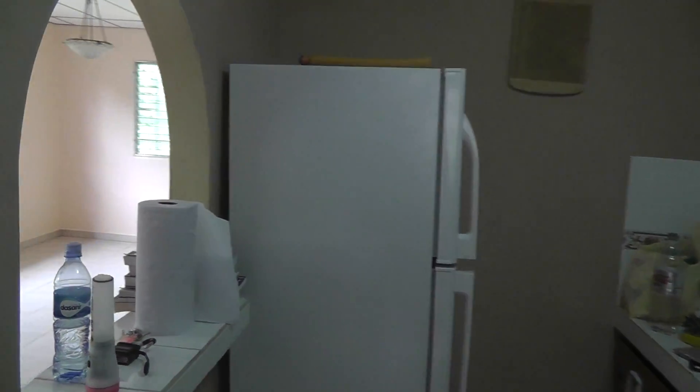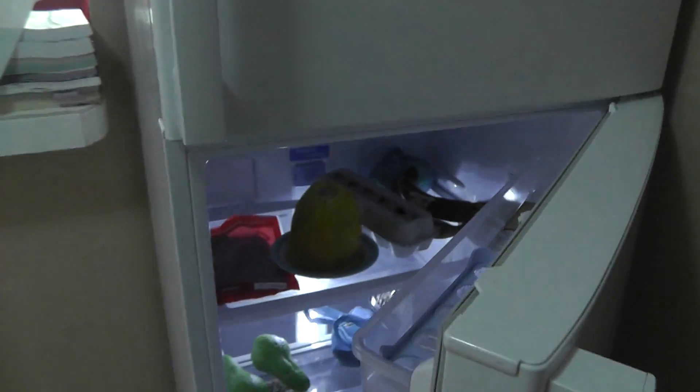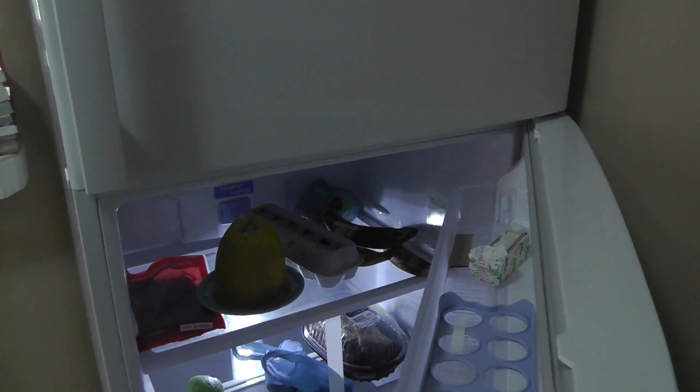We'll walk into the kitchen and check out our new fridge. It is cold in there. I need to take the papers out of it. It actually has a little bit of food in it, mostly fruit.